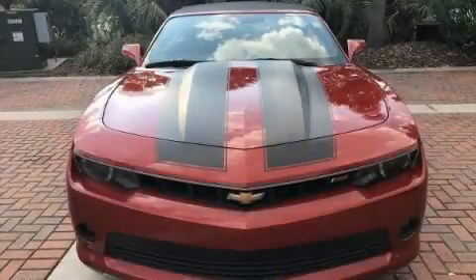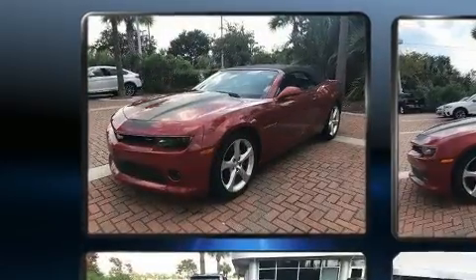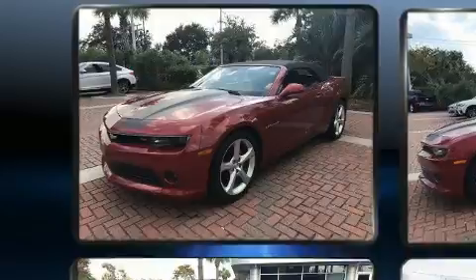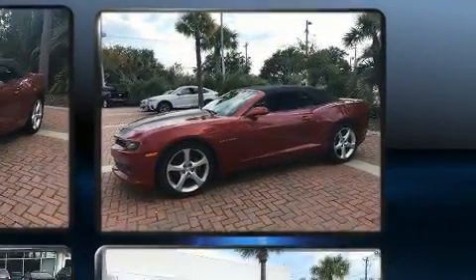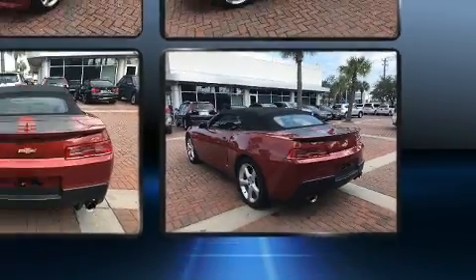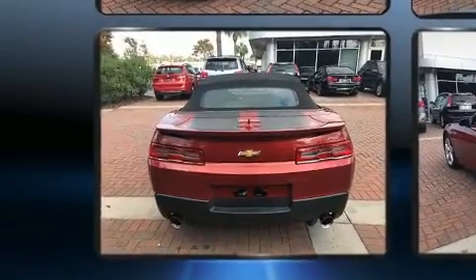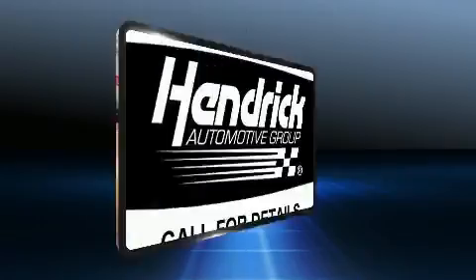Discerning drivers will appreciate the 2015 Chevrolet Camaro. This two-door, four-passenger convertible still has less than 35,000 miles. Chevrolet made sure to keep road handling and sportiness at the top of its priority list. Under the hood you'll find a six-cylinder engine with more than 300 horsepower, providing a smooth and predictable driving experience.